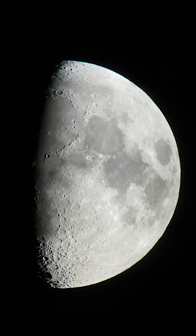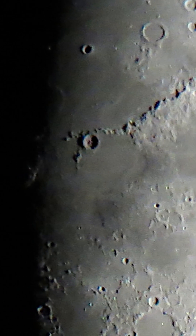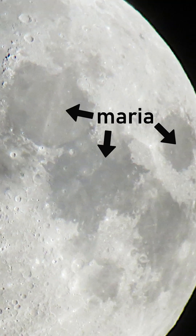Looking at the moon at about this time of its cycle reveals a lot of amazing surface features in high contrast, which are almost invisible at full moon. We of course can see the lighter and darker patches of the surface. The latter ones, the maria, were created by volcanic activity some billions of years ago.